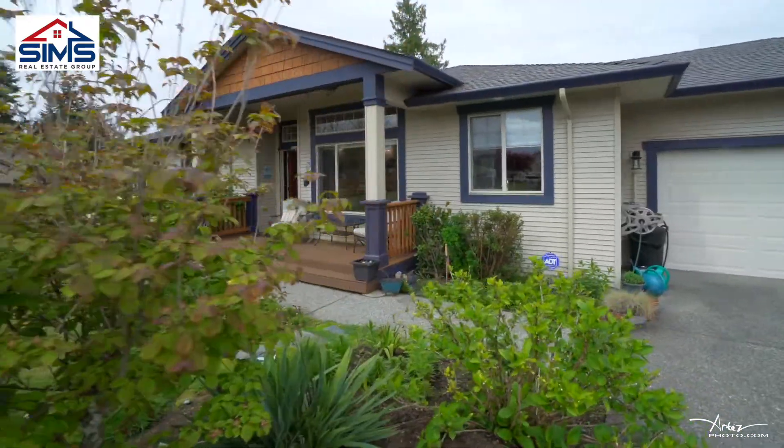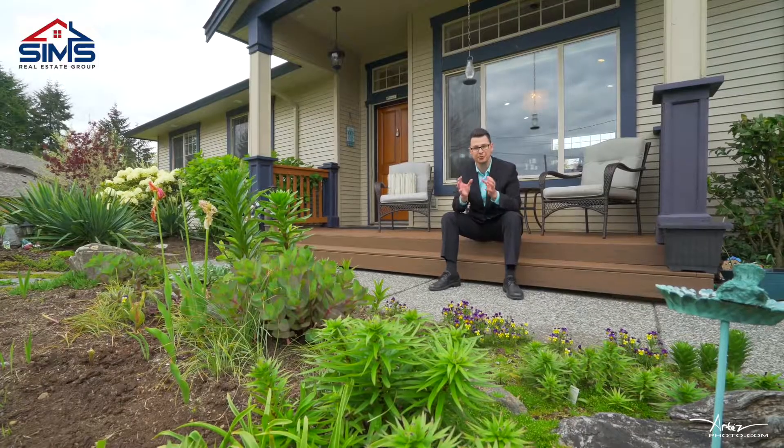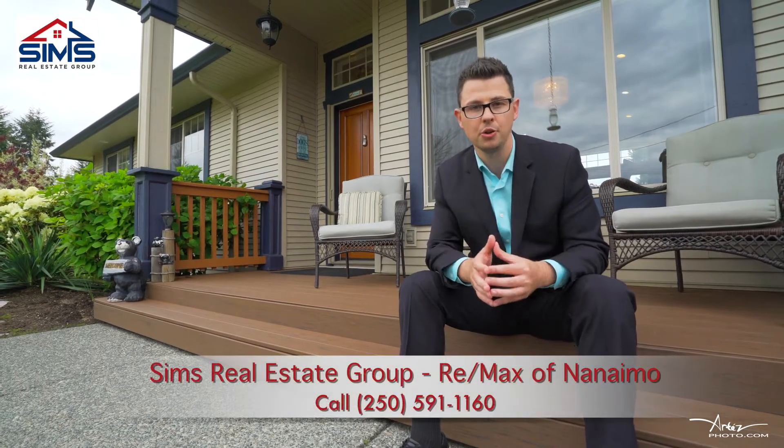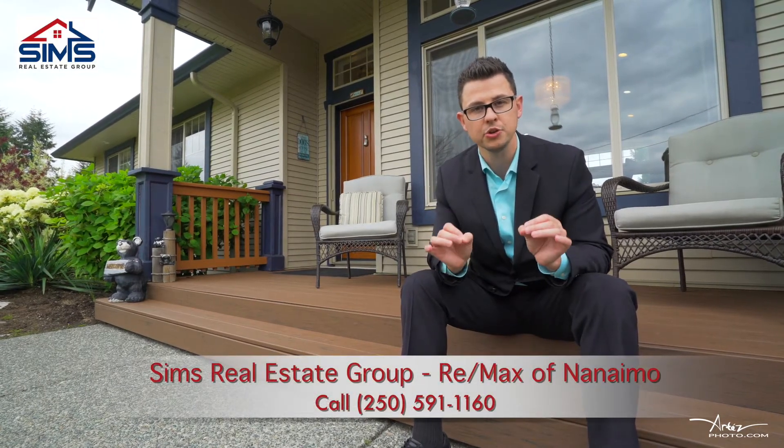Thank you for exploring this dream property here on Brad's Lane. This beautiful rancher will not last. Reach out to your realtor, or better yet reach out to us — we'd love to schedule an appointment for you to view your future dream property.